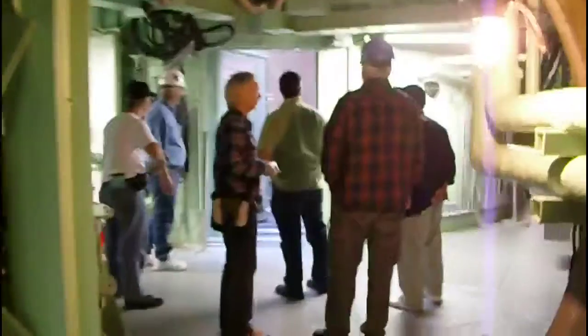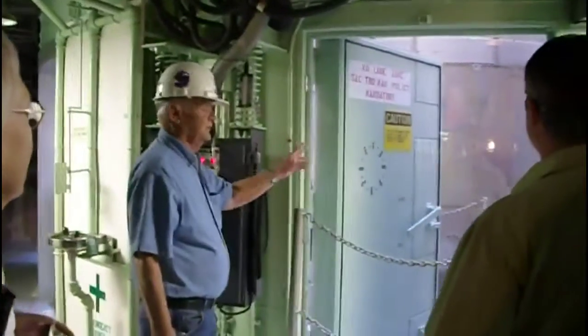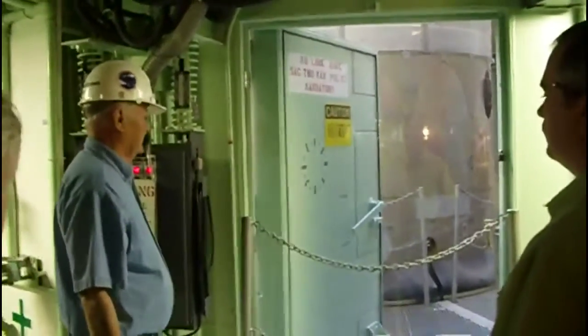This is level two. Out of the nine levels that we watched, six of them had a platform like this to get lower, so we'd go out and work on the missile, so we didn't have to remove it for maintenance.